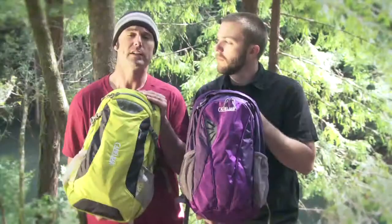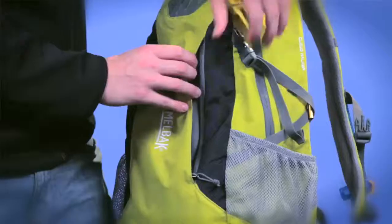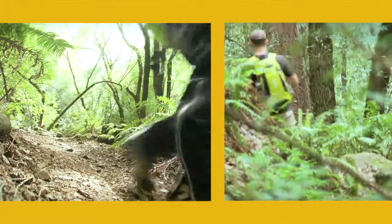These are also great packs for around town, as they'll fit a computer or even some office essentials if you just need something to commute with. Beyond the main cargo compartment, there's a side access organizational compartment so you have those necessary smaller essentials at your disposal when you need them.